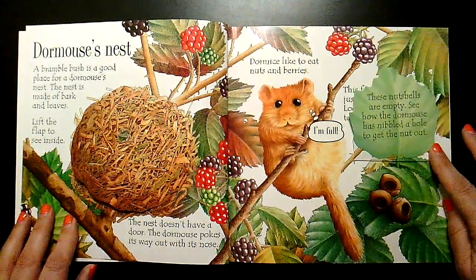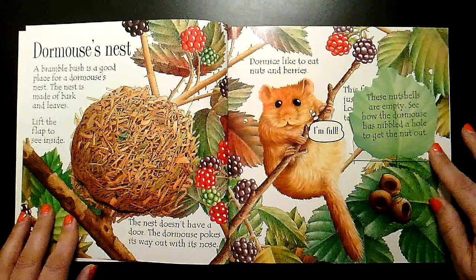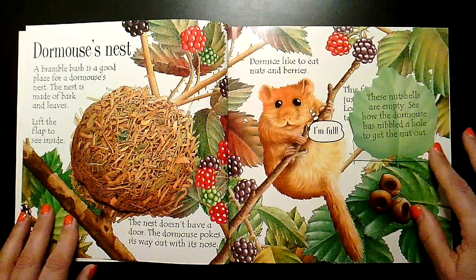These nutshells are empty. See how the dormouse has nibbled a hole to get the nut out?